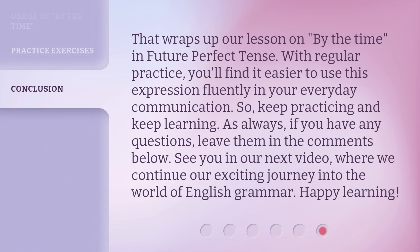That wraps up our lesson on 'By the Time' in Future Perfect Tense. With regular practice, you'll find it easier to use this expression fluently in your everyday communication. So, keep practicing and keep learning. As always, if you have any questions, leave them in the comments below. See you in our next video, where we continue our exciting journey into the world of English Grammar. Happy learning!